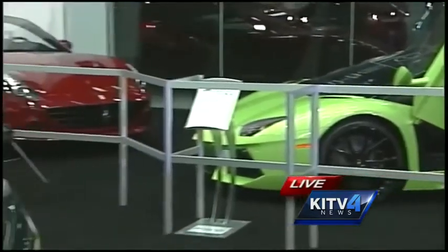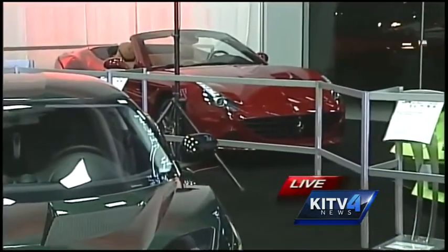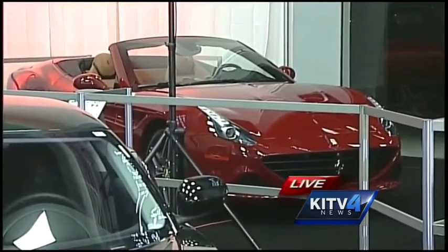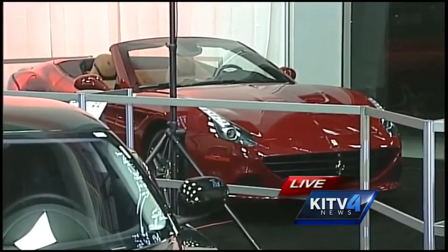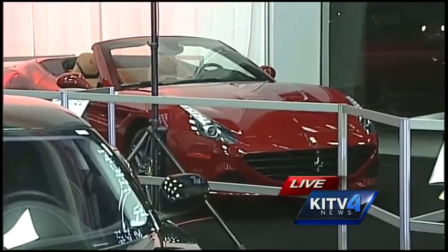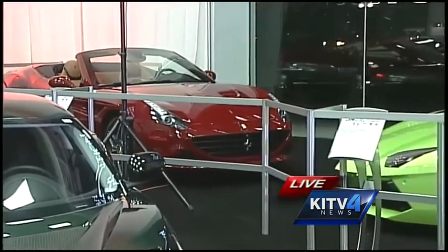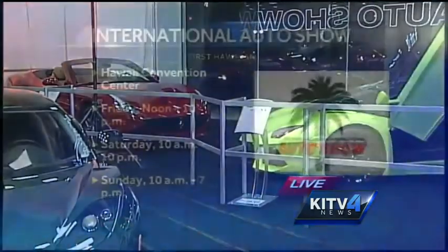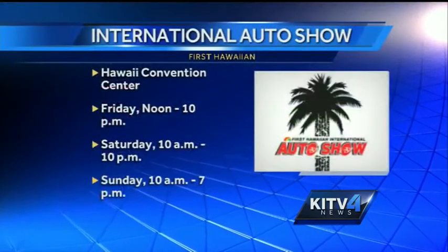And that red car too is mighty pretty. It's a convertible, so people can take advantage of the good weather here in Hawaii. Absolutely — that's actually Ferrari's new car, the California T. It's a brand new car for Ferrari this year, just came out. Again, about 0 to 60 in 3.3 seconds. They've been building the California since 1957, and this is the brand new one, so we're excited about it.